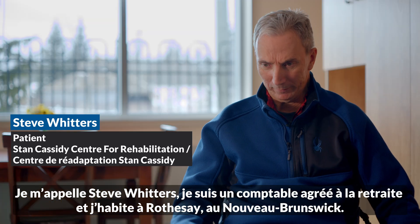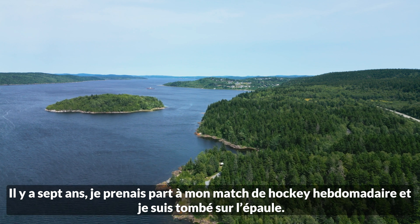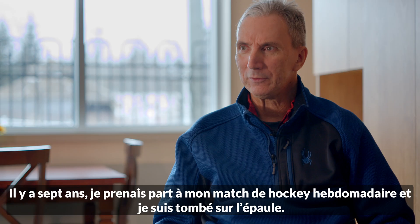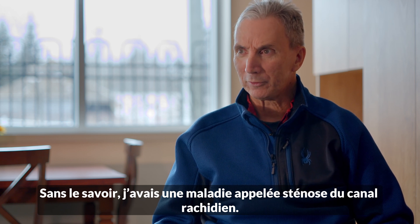My name is Steve Witters. I'm a retired chartered accountant from Ross City, New Brunswick. Seven years ago I was out playing my regular weekly hockey and fell on the ice and fell on my shoulder, and unbeknownst to me I had a condition called spinal stenosis.